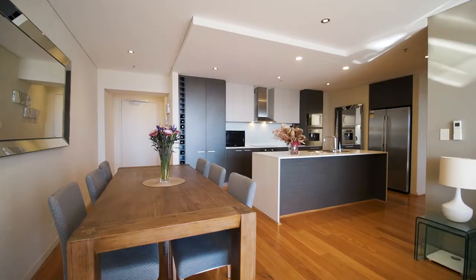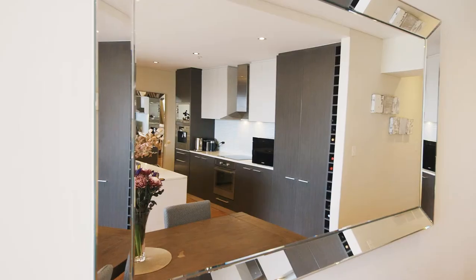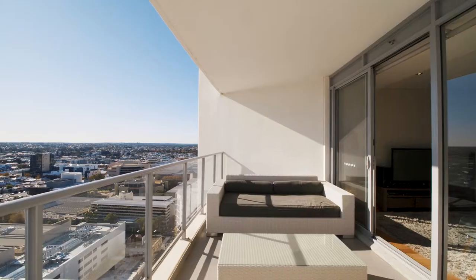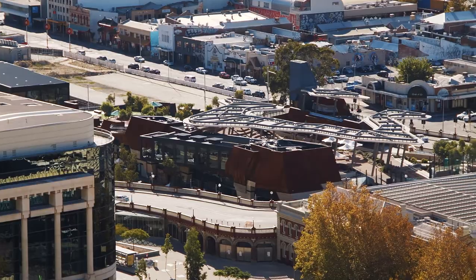Let me show you through this western-facing apartment on the 23rd floor. This luxury apartment has a large 95 square meters of internal living with a chef's kitchen, along with stunning wood flooring throughout. Outside is a large 28 square meters entertaining balcony.